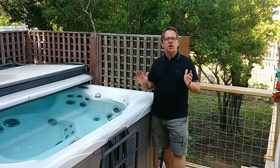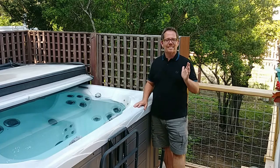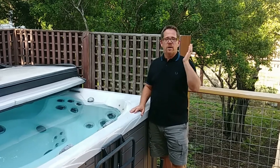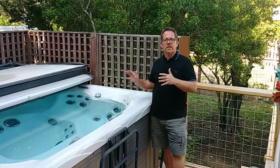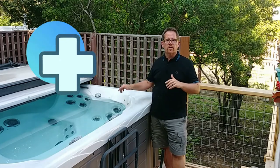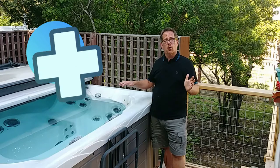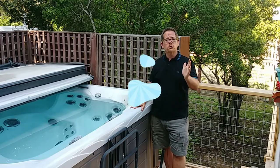So to recap: we're talking about what to do if the chlorine levels in your hot tub are accidentally too high — whether from adding chlorine, bromine, or even non-chlorine shock. If levels are way too high, don't go in, and don't leave it that way too long because it can damage your hot tub.